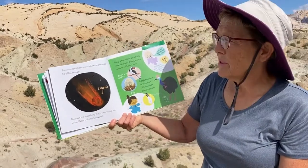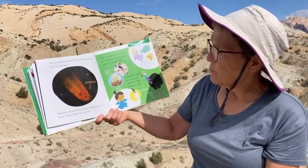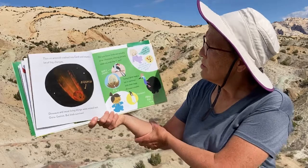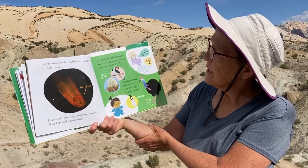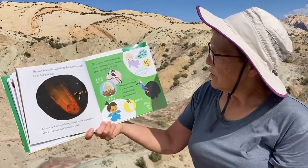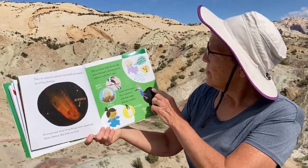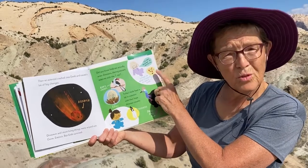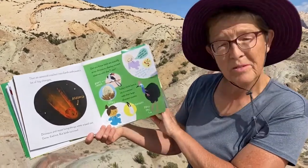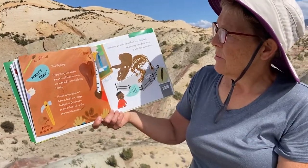Then after all those millions of years, an asteroid crashed into earth and caused a lot of big changes. Dinosaurs and most living things were wiped out — gone extinct. But birds survived! Did you know birds are actually avian dinosaurs, sharing ancient relatives with the T-rex? Today's birds have a lot in common with their large dinosaur cousins — some have stones in their stomachs to digest food. This guy says 'I'm not allowed to eat rocks!'